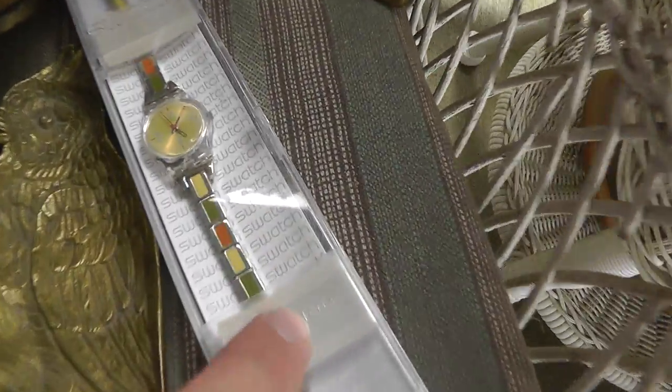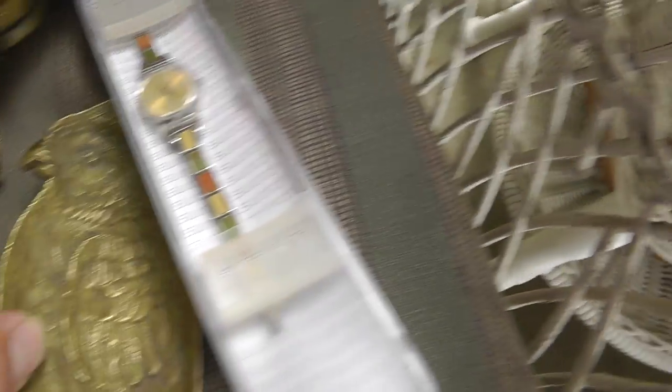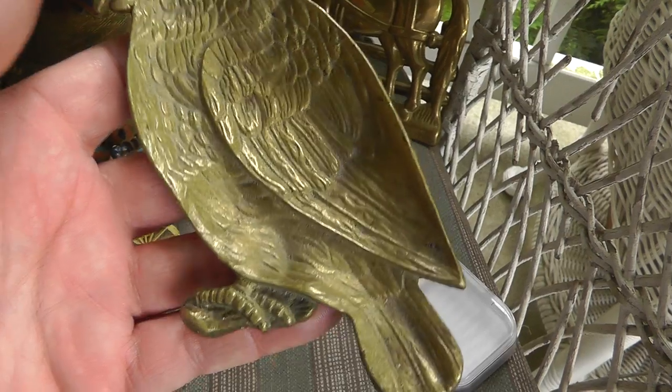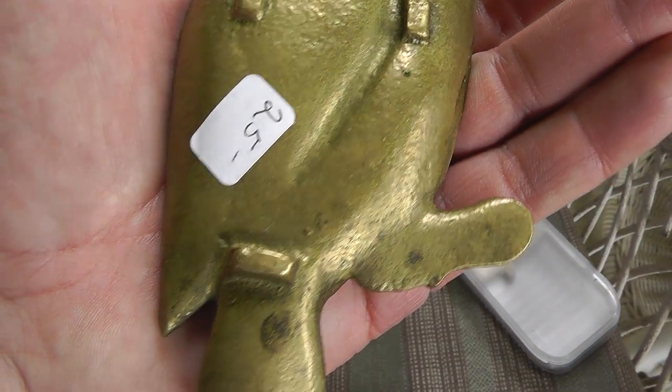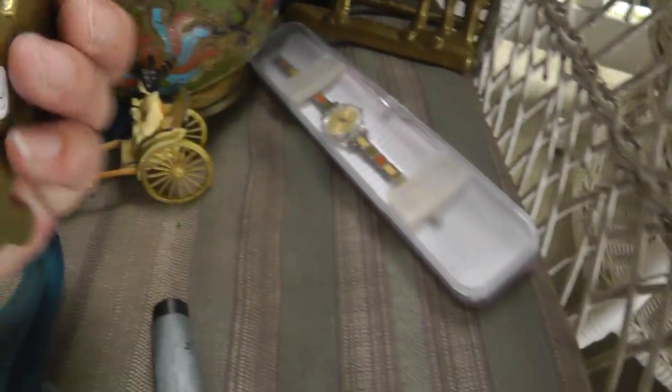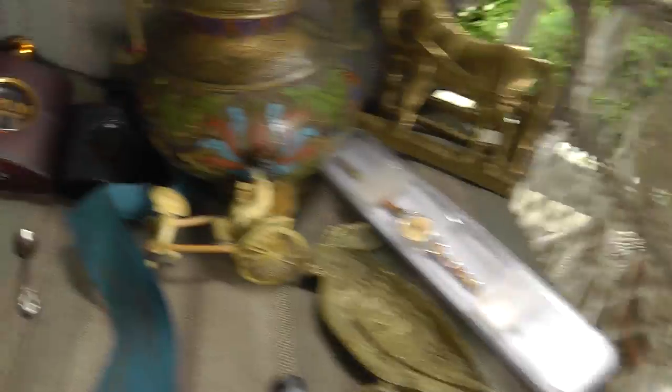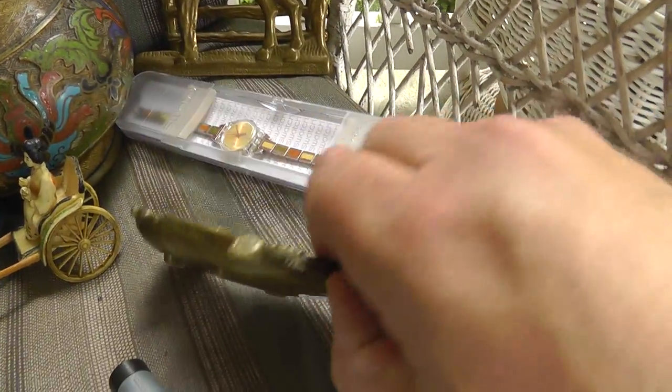Swatch watch, new in a box — that was $20. Parrot ashtray — really well done. Unfortunately, could not find a signature on it anywhere. At $25, I got that for $10.